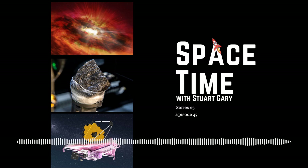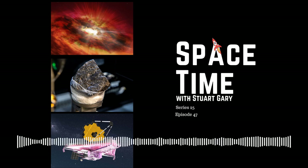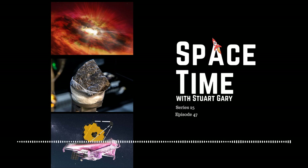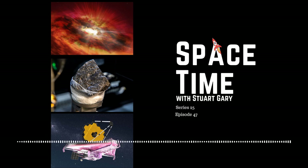NASA and the United States Army have combined forces to undertake new research on a famous Martian meteorite known as Black Beauty. The meteorite was blasted off Mars billions of years ago, ejected by an asteroid impact on the red planet. It then floated through interplanetary space until getting caught up in Earth's gravitational field and slamming into the Sahara Desert, where it was discovered in 2011 and named Black Beauty NWA 7034. Previous research has shown it is one of the oldest Martian meteorites discovered on Earth and even contains evidence of Martian water.